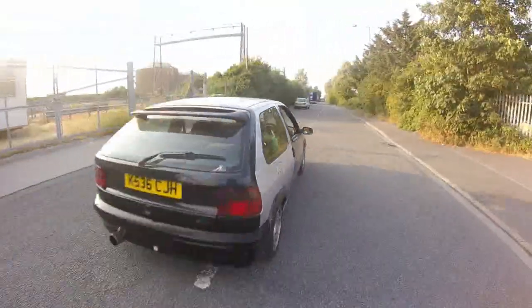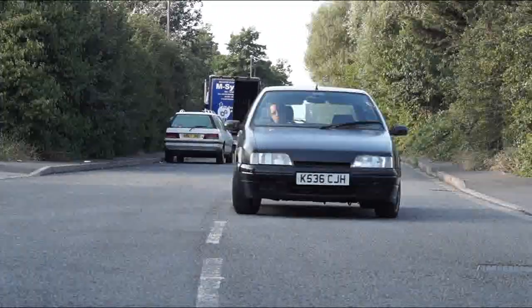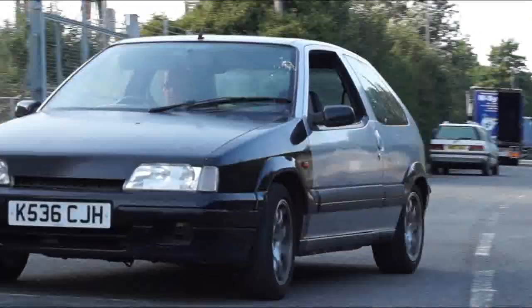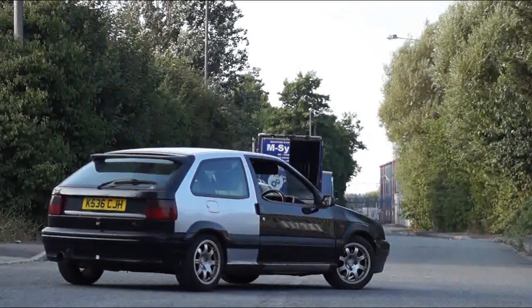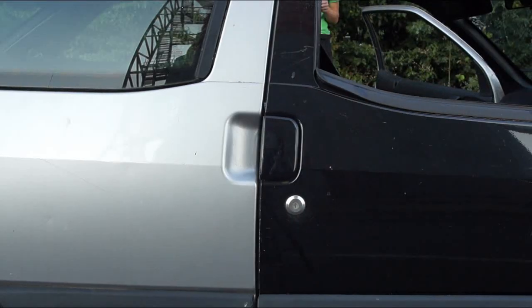I managed to straighten it out and fix it with the help of a couple of friends, and then the following winter I managed to spin it and hit a lamppost myself. So that is how this car ended up in two colours — I found another shell that someone was breaking.